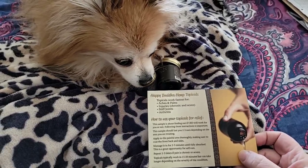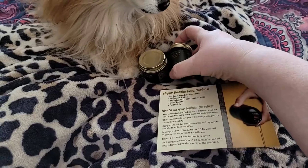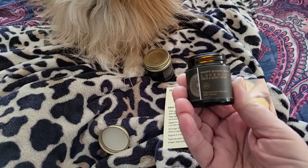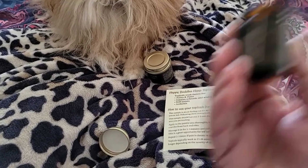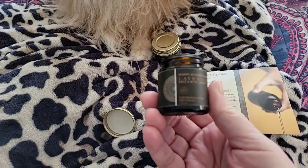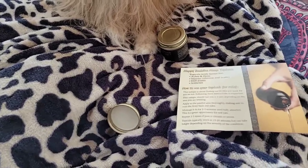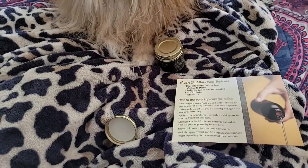I got a sample from Happy Buddha — a hemp topical. I had gotten a sample a while back; some of you may have remembered seeing this. It's a lavender face and body cream, a full spectrum CBD extract. I think it's one ounce and it's 150 CBD. It has worked to help with the swelling in my hands. I don't know if you're gonna be able to see the swelling very well, but it's pretty swollen — they get pretty swollen quite a bit.